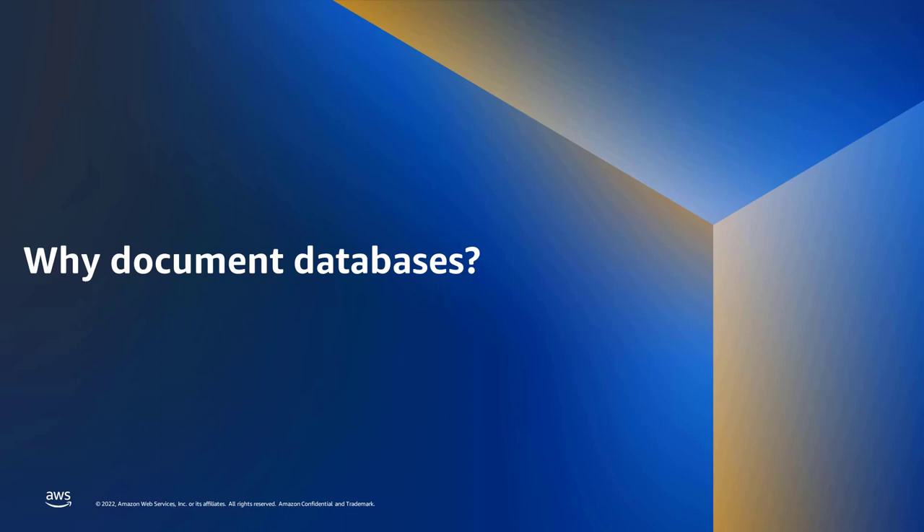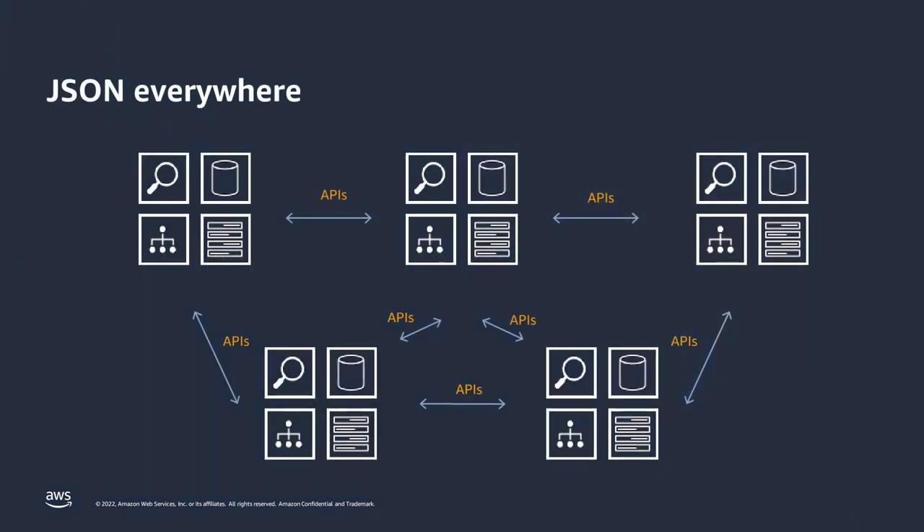Before we go further, a question often comes up: why should I use a document database? JSON is everywhere. The JSON data model is very natural — no one really thinks about data in terms of tables. When you think of data, you think about a document: a name, a phone number, an address. That's typically how we as people imagine data. Because of that, JSON has gotten everywhere. A lot of APIs return their results in JSON, whether for search, databases, or graphs. JSON as a data format is pretty ubiquitous, and you need to store that data somewhere — which is why you need a document database with rich query capabilities.